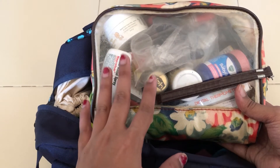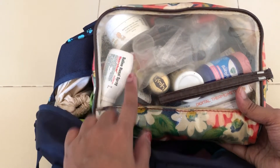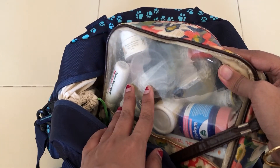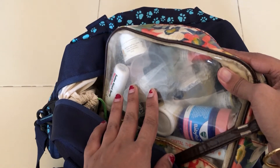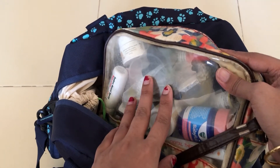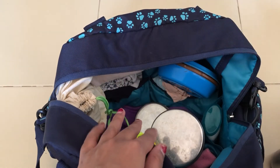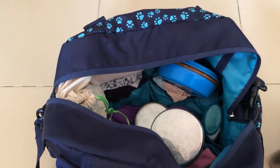I know the medicine pouch is huge and has a lot of items. Even though we sometimes don't use it at all, I carry it to be on the safe side. Yes, we could buy medicines outside when traveling, but I don't want to unnecessarily pile up medicines and throw them away when I already have them, so I carry it wherever we go.